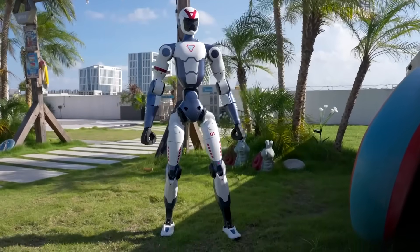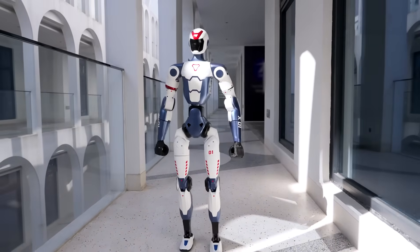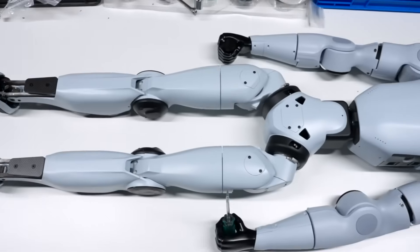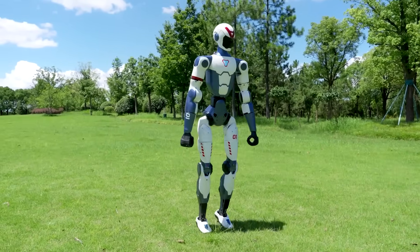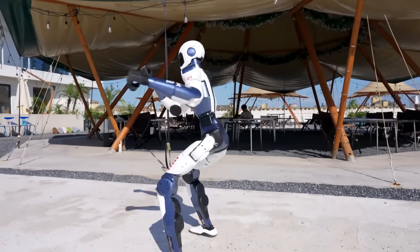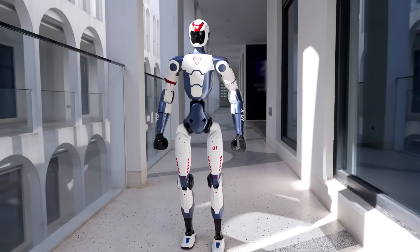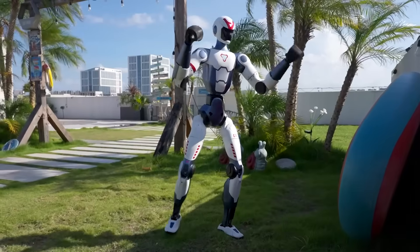But here's where it gets absolutely bonkers. Unitree launched this technological marvel for around $6,000. For context, their earlier H1 model cost $90,000. Most humanoid robots run you well into six figures. The R1 just shattered that barrier into a million pieces. It's designed specifically for researchers, educators, and developers who want to experiment with humanoid AI without selling a kidney. Unitree's CEO Wang Xingxing boldly predicts the R1 will become the world's best-selling humanoid robot in 2026. That's not hype — that's a calculated bet that accessible robotics will explode when the price tag drops from luxury yacht territory to decent used sedan range.